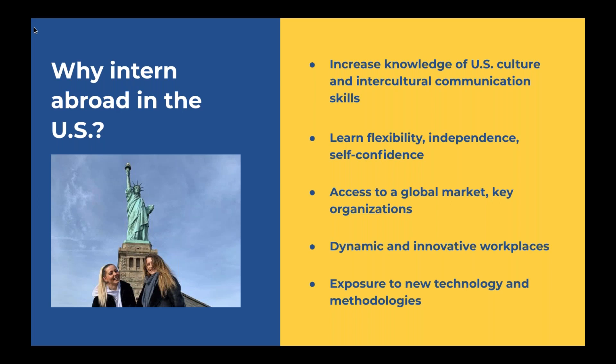So why should you intern abroad in the United States? This is a question we like to ask many students once they're going through the interview process with us, just to get a better understanding of why you'd like to come to the U.S. There's never really a wrong answer to that because you all have different goals and different reasons. However, one of the number one reasons students want to come to the U.S. and intern abroad is because they want to increase their knowledge of U.S. culture and intercultural communications and skills. A lot of students have an idea of what the U.S. is going to be like — whether they've seen it in movies, like interning in New York or in Silicon Valley.